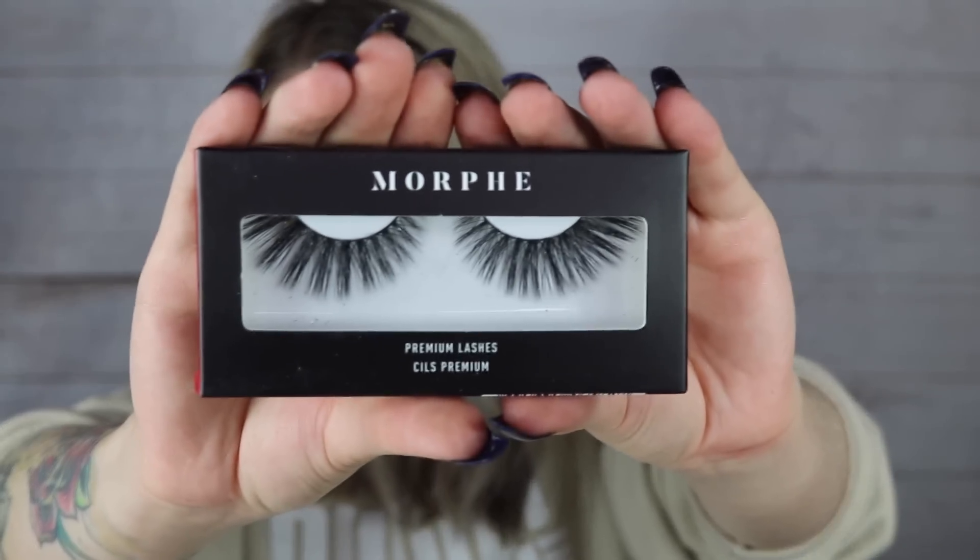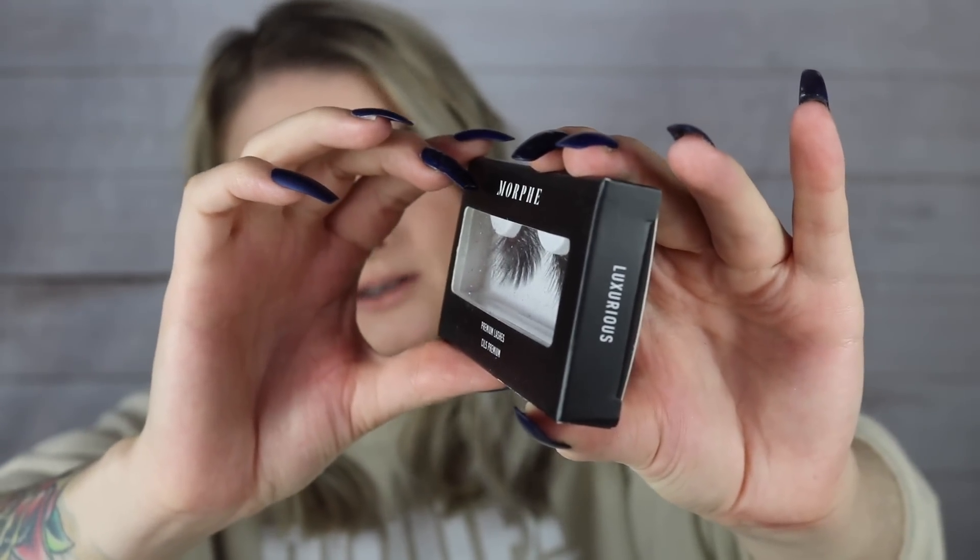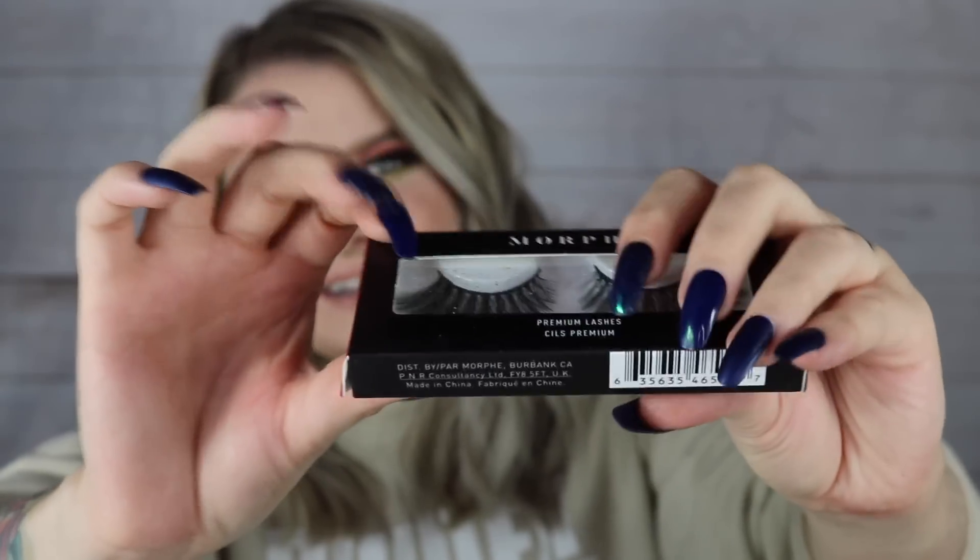I can see all the items on top and it looks like I didn't get that internet-breaking collab palette. I really wish I could see if someone actually got that one. The first thing I see here is some lashes — these are the Morphe brand lashes in the style 'Luxurious.' I haven't tried any Morphe lashes before. Let's look this up — okay, so they're $12 lashes.